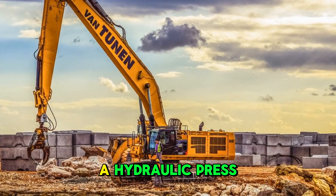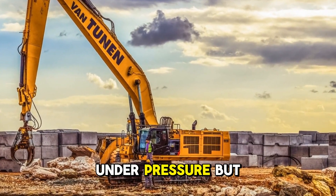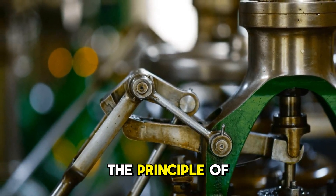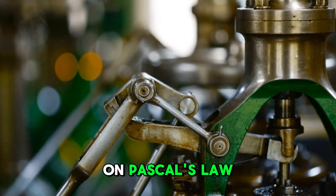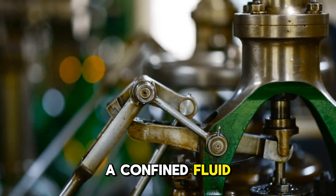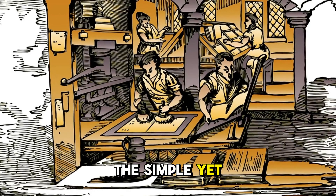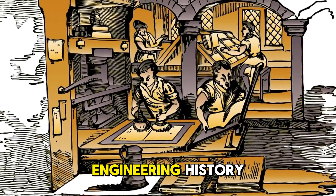At its core, a hydraulic press harnesses the power of fluids under pressure. But before we dive into its creation, let's briefly understand the principle of hydraulics. Hydraulics is based on Pascal's law, which states that pressure applied to a confined fluid is transmitted equally in all directions.